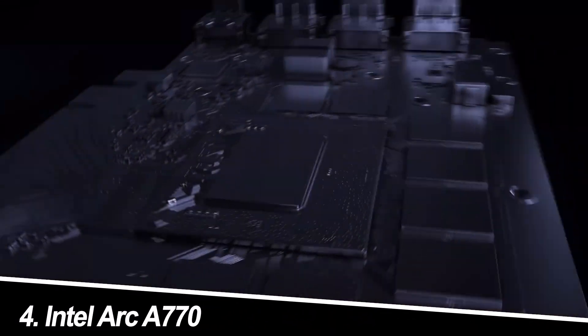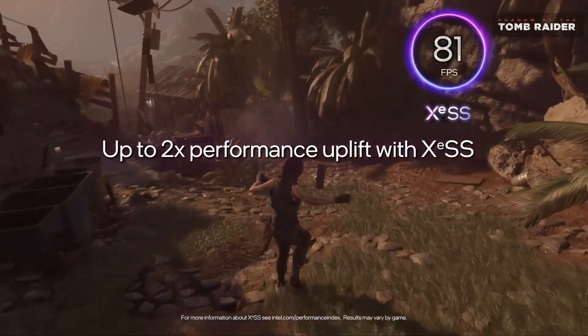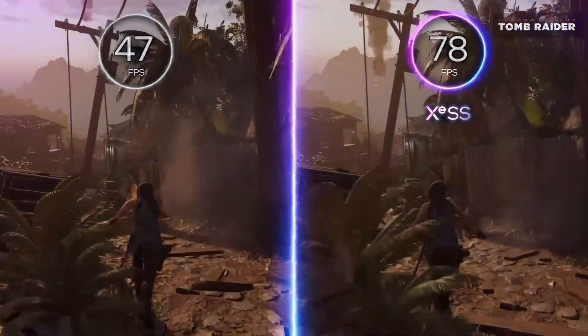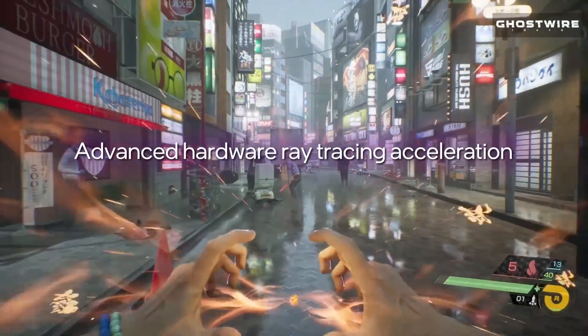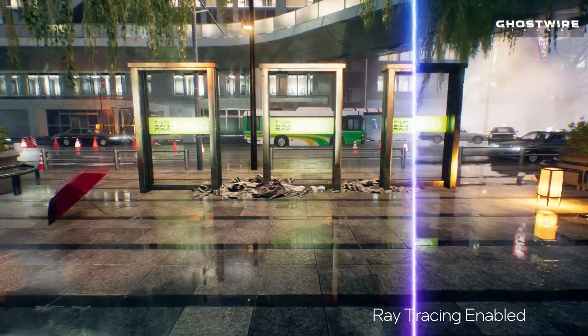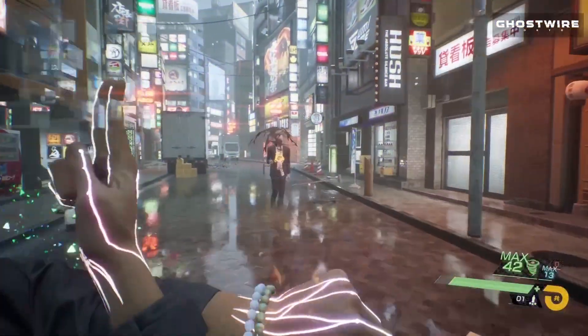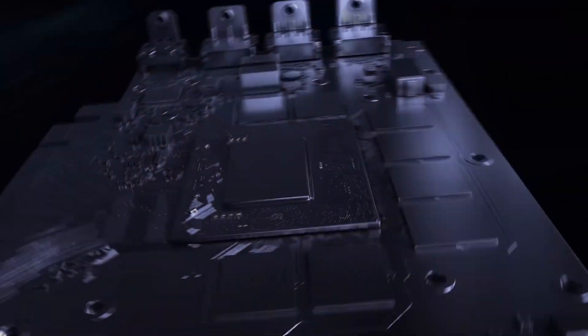Number 4: Intel Arc A770. Intel's entry into the GPU market is a breath of fresh air. The A770 offers decent 1080p performance and surprisingly good ray tracing capabilities for its price. Users are impressed with its AV1 encoding support, making it a good choice for streamers and content creators. However, driver issues are still present, and the overall performance isn't quite on par with some of its competitors.